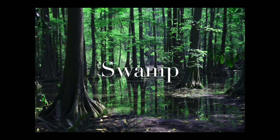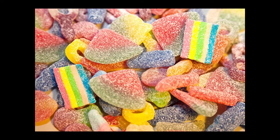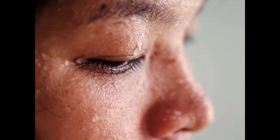Swamps don't have very deep water. They have a lot of plants and trees. This is my favorite — sweets. Especially sour sweets. S-W-E-E-T-S. What kind of sweets do you like? Cupcakes. Chocolate. Sweets. Sweat. When you exercise, you sweat. S-W-E-A-T. Sweat. That's our last word for our word hunt today.